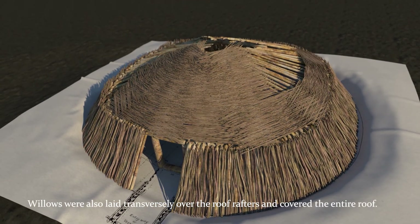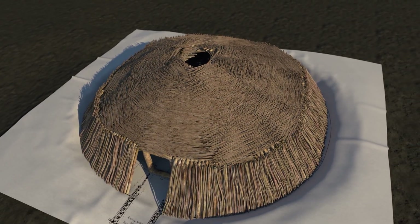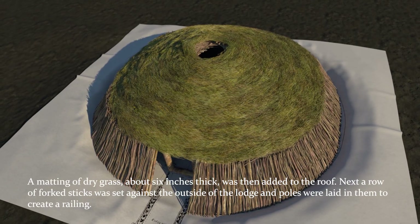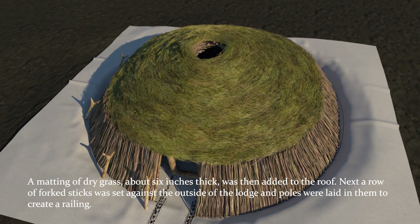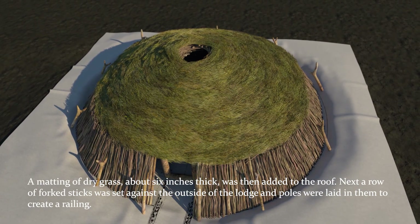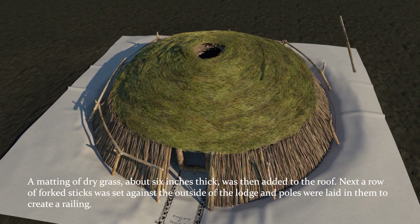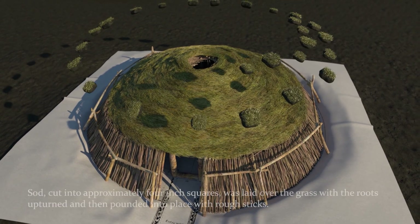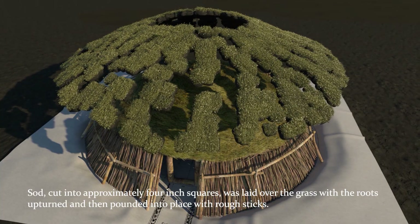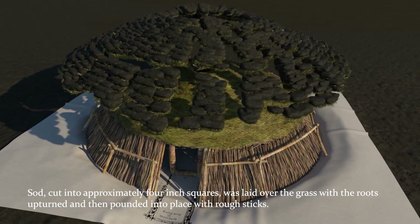Willows are also laid transversely over the rafters and cover the entire roof. A matting of dry grass, about six inches thick, is then added to the roof. Next, a row of fork sticks are set against the outside of the lodge and poles are laid in them to create a railing. Sod cut into approximately four inch squares is laid over the dried grass with the roots upturned and then pounded into place with rough sticks.